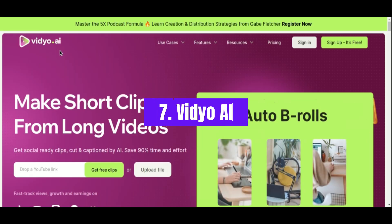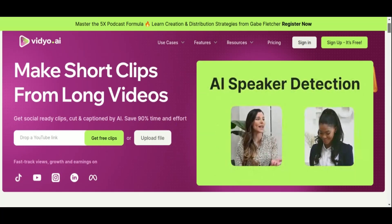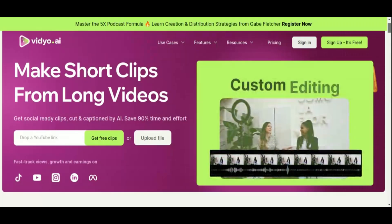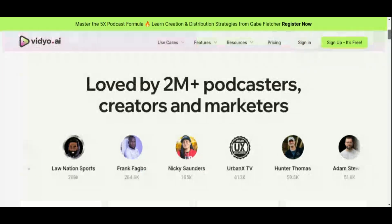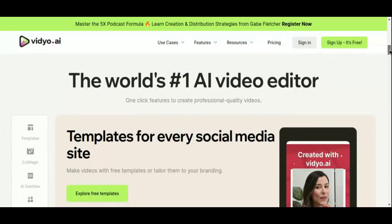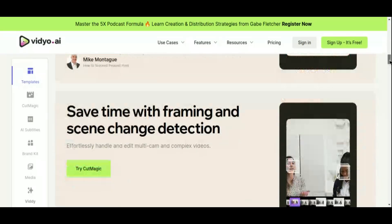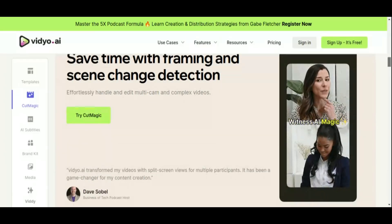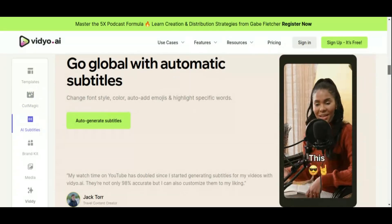Number 7: Video AI. Video AI is a comprehensive content-repurposing software designed to simplify the lives of content creators. Going beyond basic video editing, Video AI offers a wide array of tools, including video resizing, clipping, auto-chapters, AI-powered subtitles, social media templates, backgrounds, colors, and fonts. These features not only save time but also ensure the production of high-quality, ready-to-publish content. The software's clean and modern interface enhances usability, making it ideal for handling multiple projects simultaneously. Key features include automated AI-powered editing and content repurposing, allowing creators to generate engaging short clips from long-form videos effortlessly.